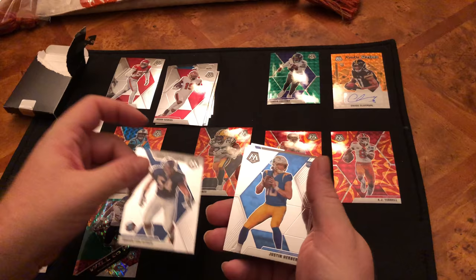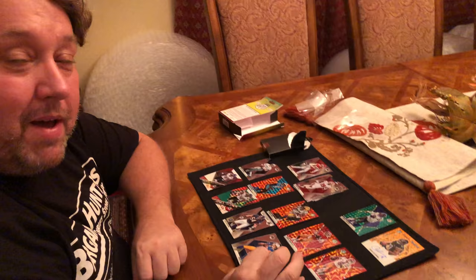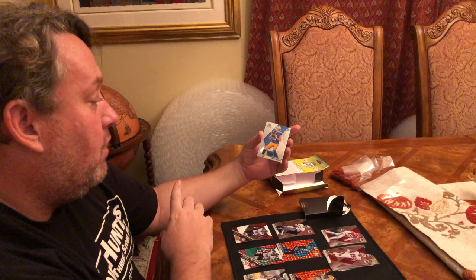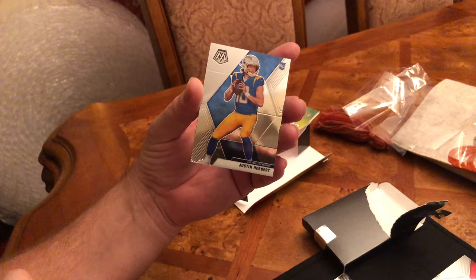Oh, here we go — this is what we're looking for. What is it? Who is it? Justin Herbert! He was 10 yards short this week of being the first quarterback to throw 300 yards in the first three games. He did it back to back in his first two games — there's only three quarterbacks that did that. That's a great rookie card. Out of the top three rookies, we've got Burrow, Herbert, and Tua — they all could have the same value. A little dirty on the card straight from the factory, but we're gonna sleeve this up right away. Definitely sending this in to get graded.